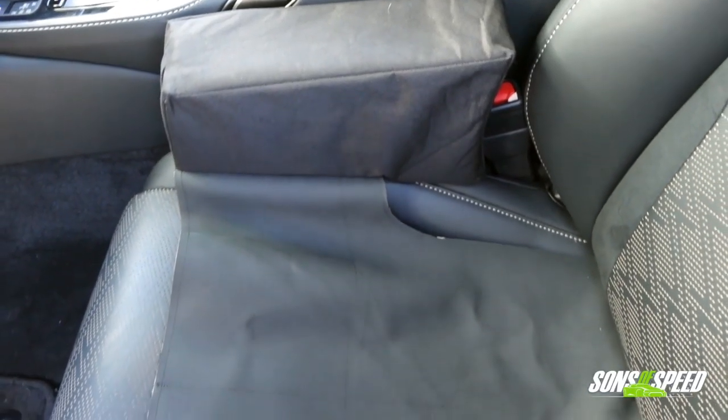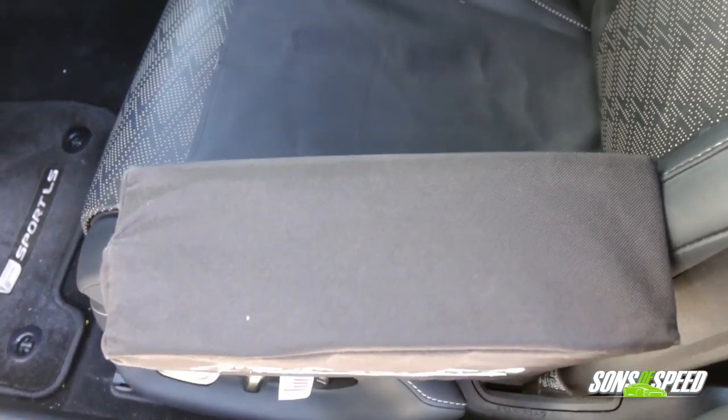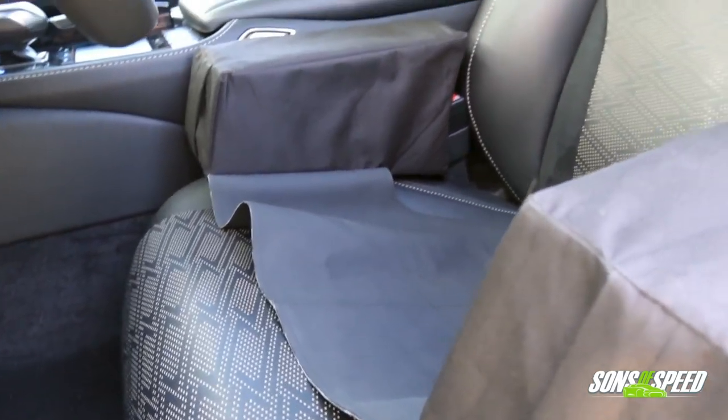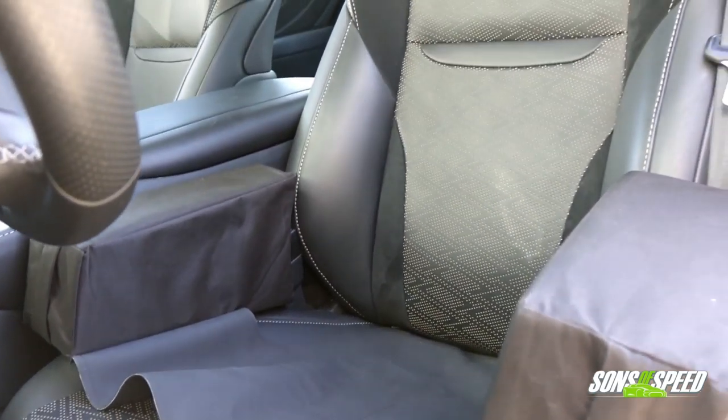Just finished a hot lap using this Angel Wings seat cushion and I have to say it's amazing. I was very impressed — no wiggle room whatsoever. I'm locked in here, not even an inch of play. I don't have to use my knees on the transmission box or on the door frame to keep me in my seat while making turns. It just kept me planted so I can focus on driving and steering. It even helps with braking and acceleration. If you have a car that doesn't have adequate bolstering, this is a must-have item.